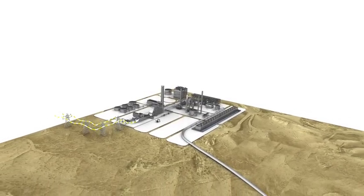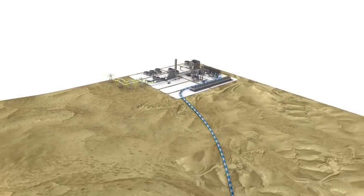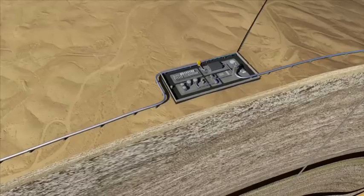CO2 will be transported from HECA to the Occidental Elk Hills operation, where enhanced oil recovery with permanent CO2 storage will be used to extend the life of Oxy's oil field.